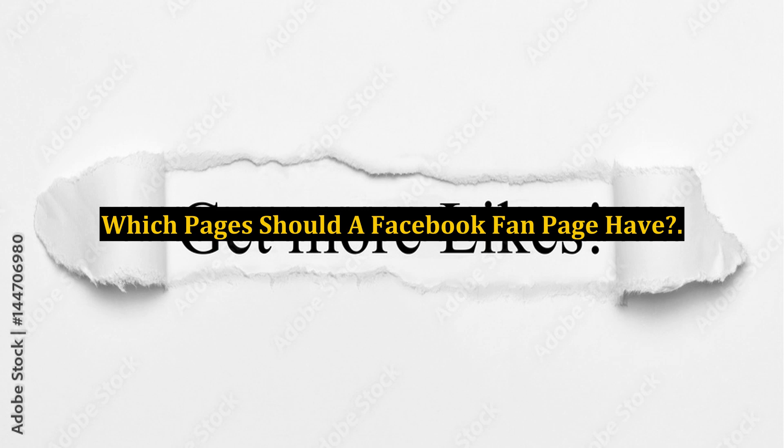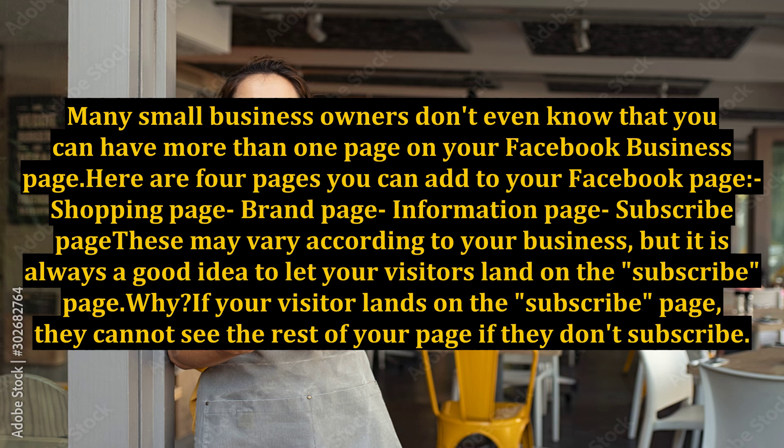Which pages should a Facebook fan page have? Many small business owners don't even know that you can have more than one page on your Facebook business page. Here are four pages you can add to your Facebook page: shopping page, brand page, information page, and subscribe page.